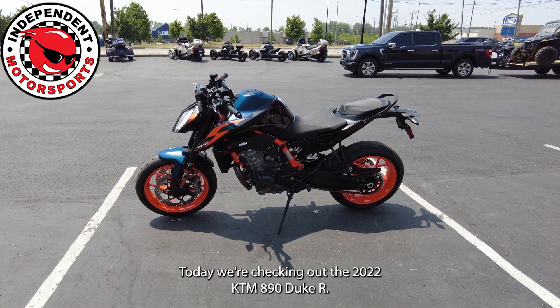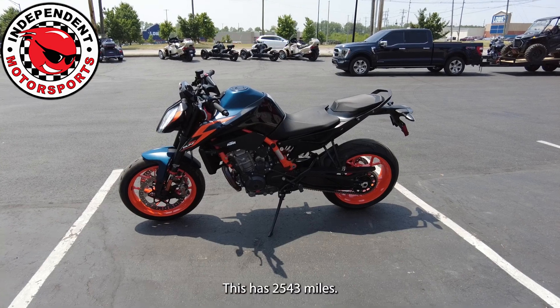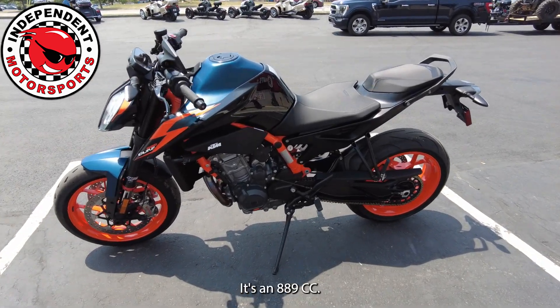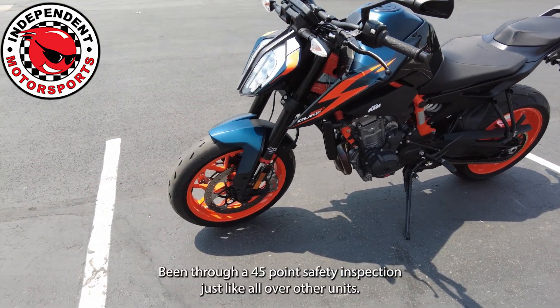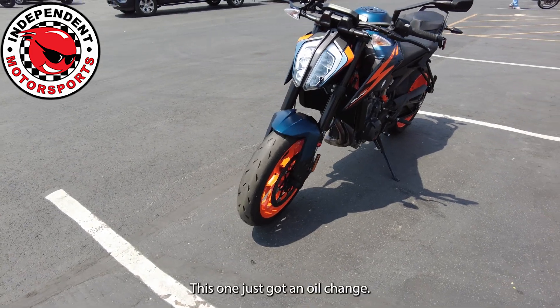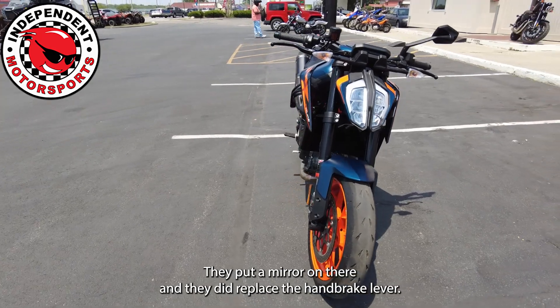Today we're checking out the 2022 KTM 890 Duke R. This has 2,543 miles. It's an 889cc. It's been through a 45-point safety inspection, just like all of our other units. This one just got an oil change, they put a mirror on there, and they did replace the handbrake lever.